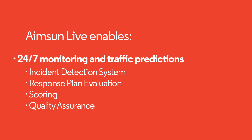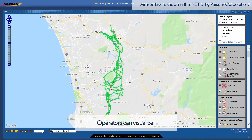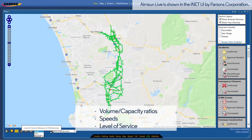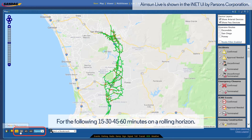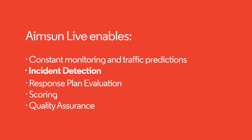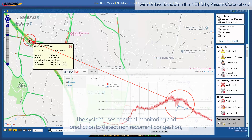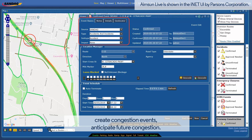24/7 Monitoring and Prediction: operators can visualize volume capacity ratios, speeds, and level of service for the next 15, 30, 45, and 60 minutes on a rolling horizon. The system combines monitoring and prediction to detect non-recurrent congestion, create congestion events, and anticipate future congestion.